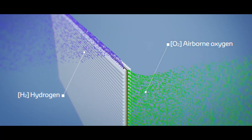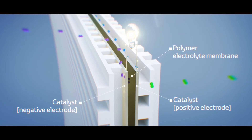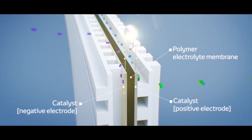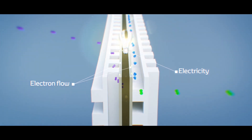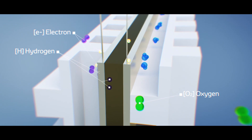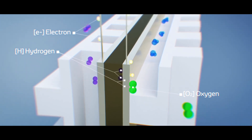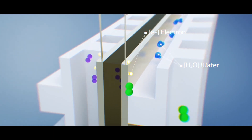Electricity is produced when the hydrogen is supplied to a negative anode, releasing the electron that flows to the positive cathode, thereby generating electricity. After releasing the electron, the hydrogen becomes a hydrogen ion, moving to the positive cathode and bonding to the oxygen in the air, which then forms a water molecule.